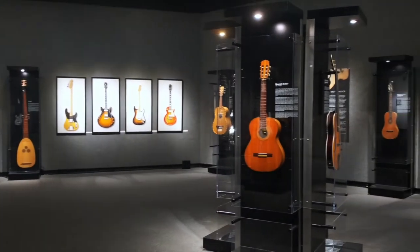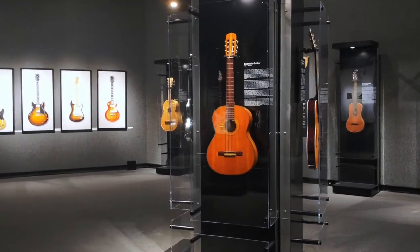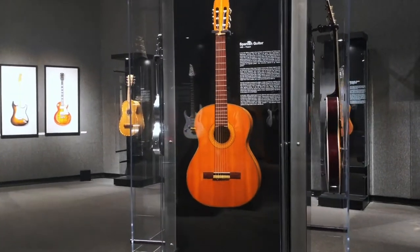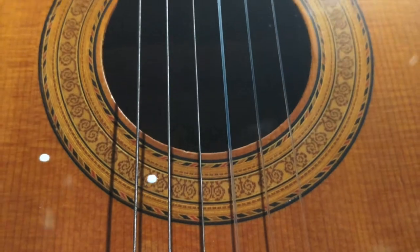One thing that has always driven innovation in guitars is the guitarist's desire to be louder. The Spanish or classical guitars had become louder thanks to Torres' invention of fan bracing, which made the bodies bigger.